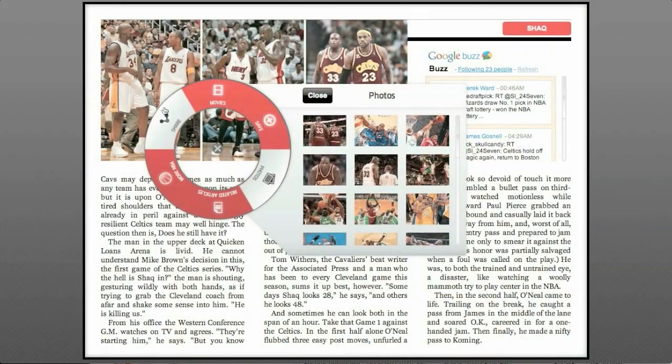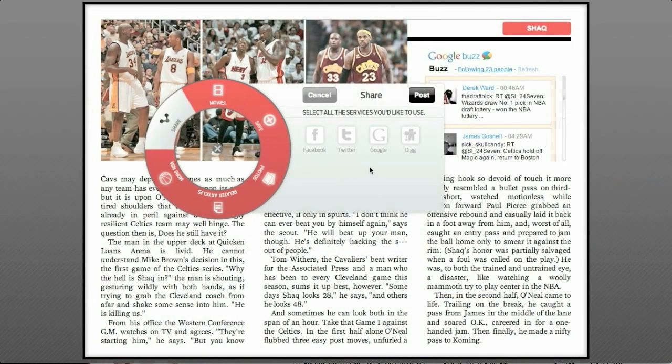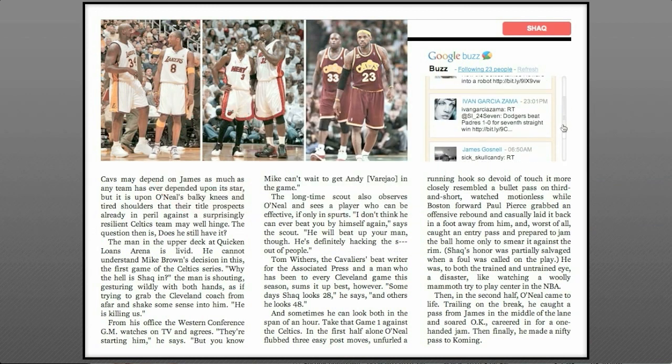And you may want to share any or all of this with friends or whoever — you have lots of choices here. And you can also see what other NBA fans are saying on Google Buzz.